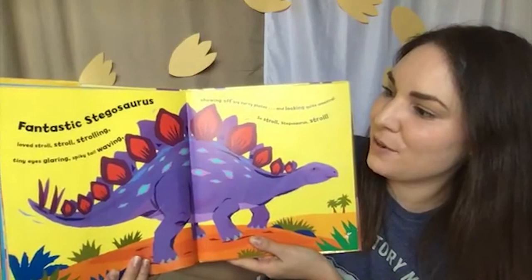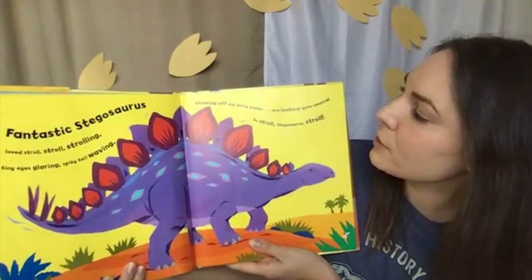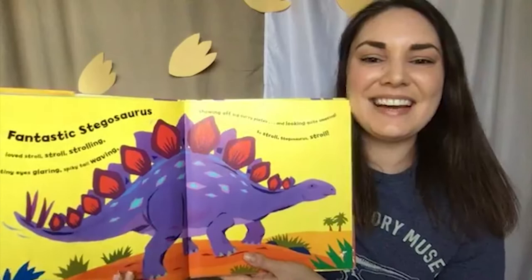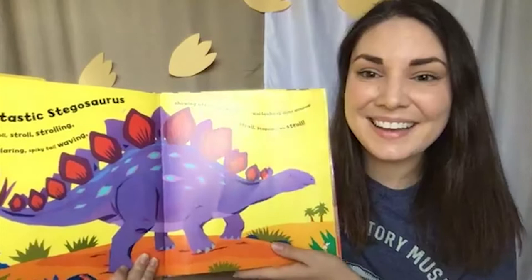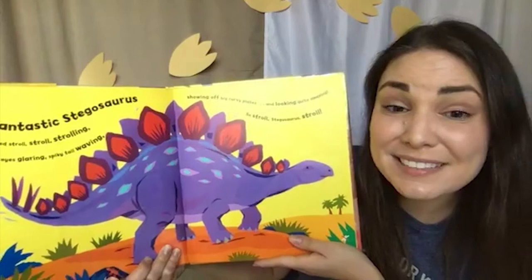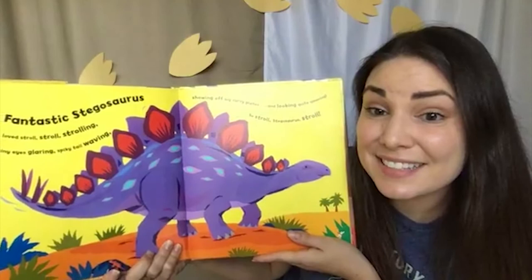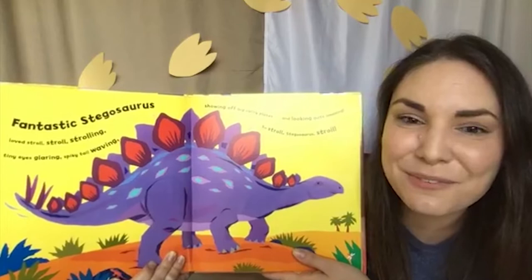It's my favorite! Fantastic Stegosaurus loved stroll, stroll, strolling — tiny eyes glaring, spiky tail waving, showing off big curvy plates, and looking quite amazing. So stroll, Stegosaurus, stroll. Look at all of those plates on its back. Do you have any ideas what those plates may have been used for? There are lots of ideas out there, and the truth is different scientists think different things. We don't 100% know what those big plates were used for. We need scientists in the future — you all watching out there today — to continue the search and find the fossils that will tell us for sure.